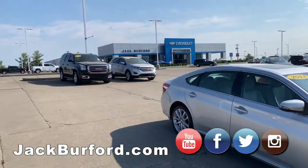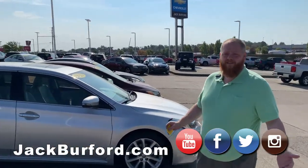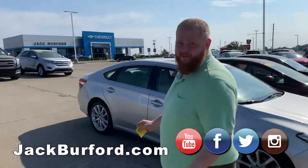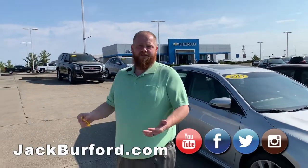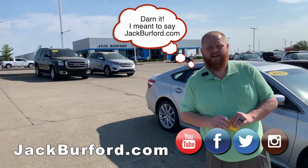What I'm getting to today is: why would you want to buy anywhere else? Here at Jack Burford, we have everything you would want in a pre-owned inventory. You can shop local. You can make this your next JJ ride. Just come see me. Visit our website, jackburfordchevrolet.com.